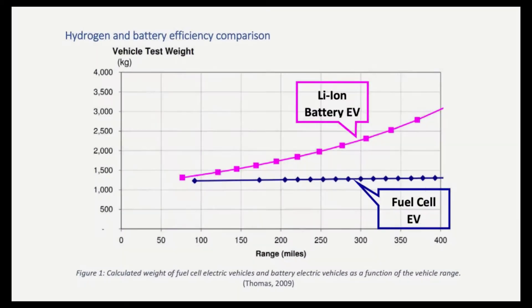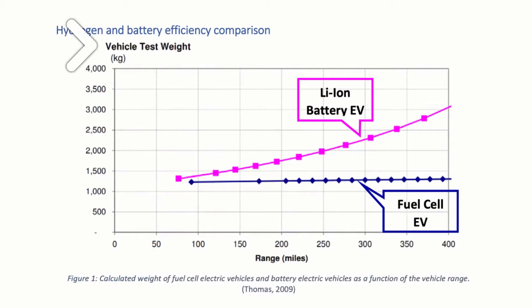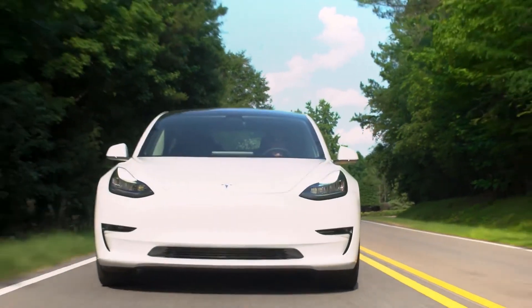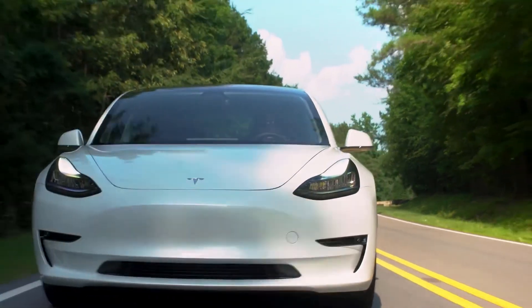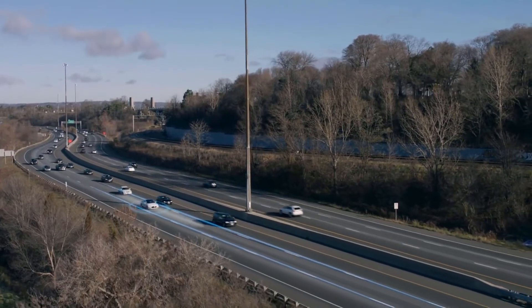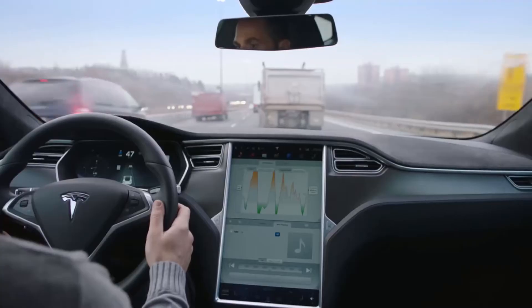But thanks to one small graph, everything may change. When it comes to carrying more weight or traveling further, fuel cells provide a significant advantage. When you add greater range to a battery electric vehicle by using a larger battery, you're also increasing weight, and there is kind of a tipping point where you're just adding more weight without getting any extra range.